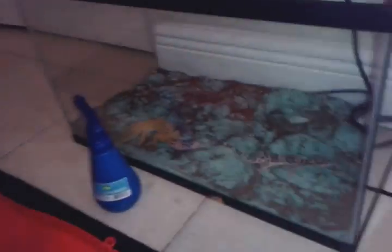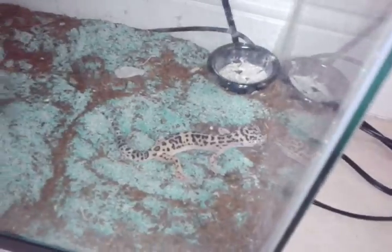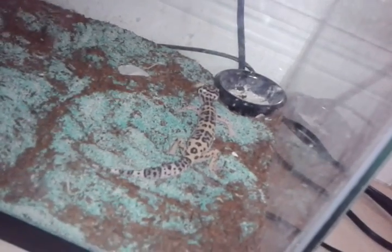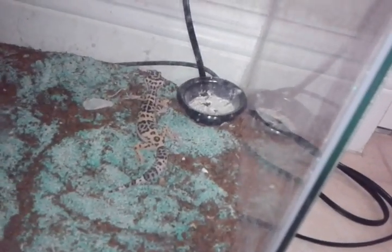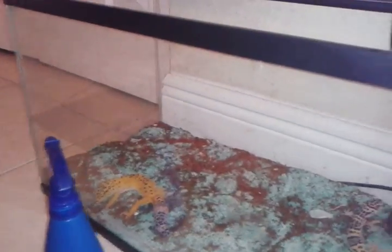These are my leopard geckos — I remember King and Coco. Coco was gravid, she laid four eggs: two were infertile and the other two were fertile, so I'm incubating them now. The brown stuff in here is just eco earth — they dried up and they mixed it up around the cage.